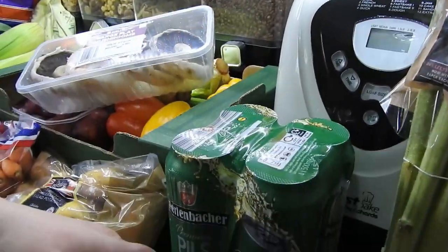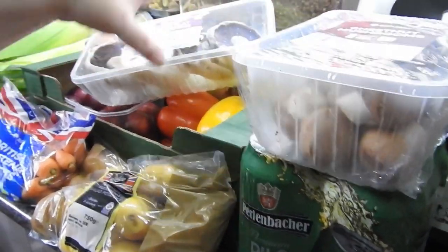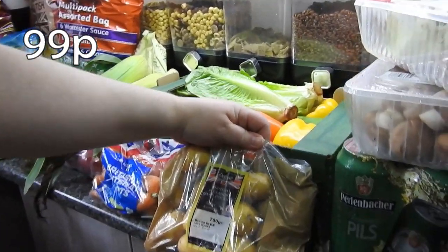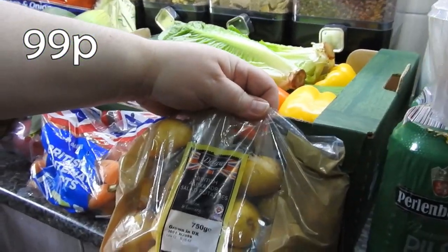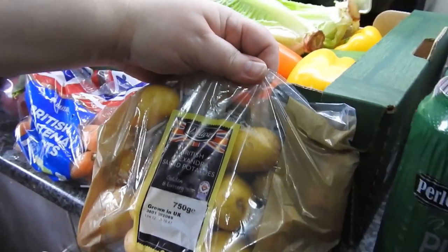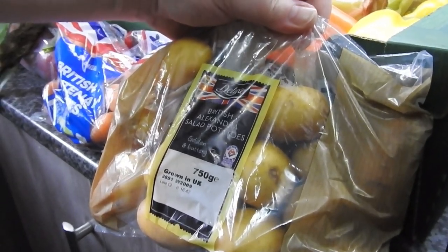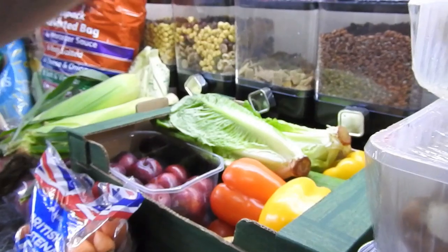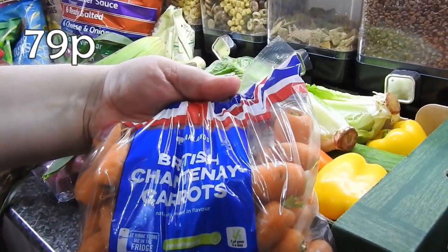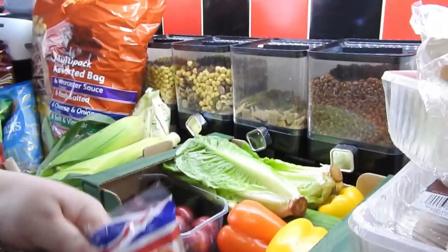Four pack lager. Got some salad potatoes — chances are I'm probably going to parboil these, squash them and roast them; really nice like that. Got some Chantenay carrots which I plan to use in a stew this weekend. Perfect size.